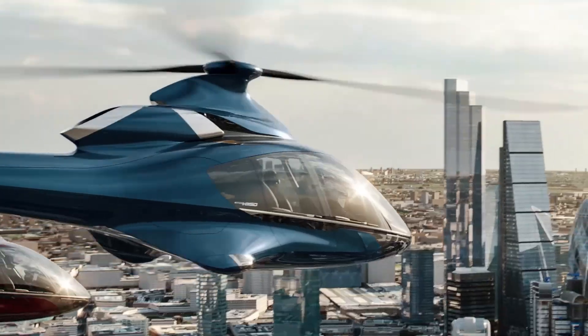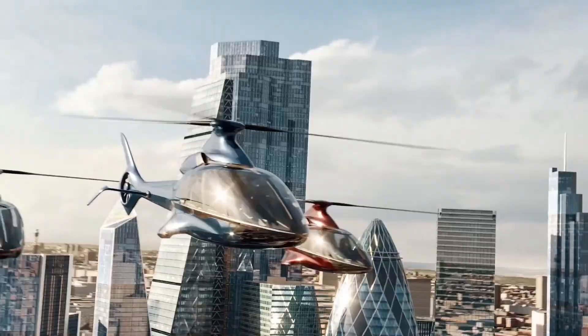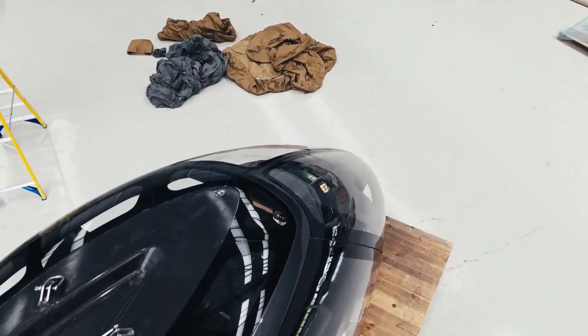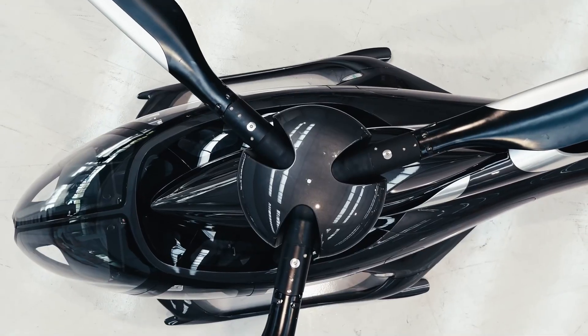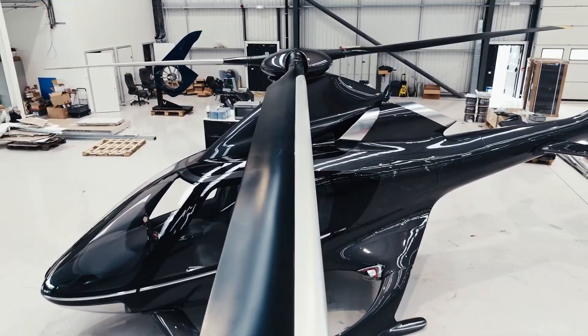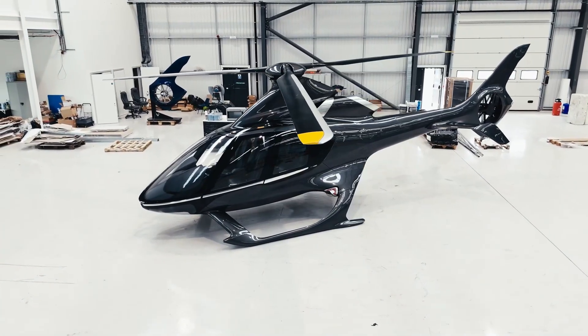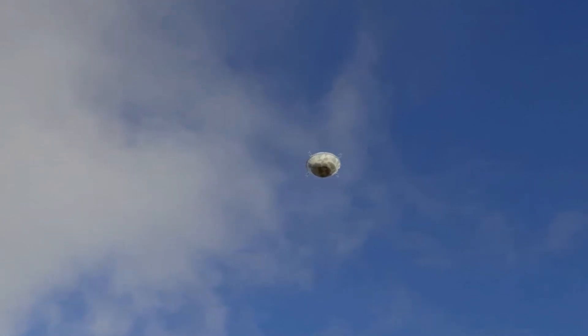Designed with high customizability in mind, the HX-50 allows owners to personalize both the interior and exterior to match their unique preferences. Prioritizing safety and comfort, this remarkable helicopter is set to redefine private air travel, delivering a luxurious and thrilling flying experience for discerning individuals.